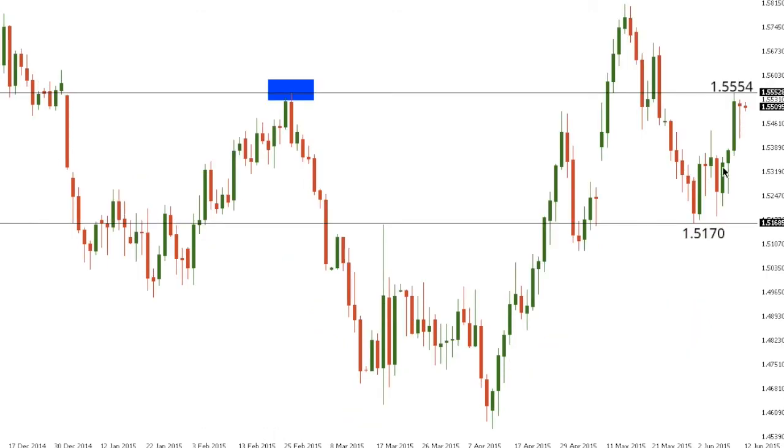Sterling-dollar. Cable has rallied up impressively in recent trade from 1.5170 lows, though the market has stalled out by some critical internal resistance in the 1.5550 area. It's going to take a break and close above 1.5554, the current weekly high, to open the door for fresh upside back towards a potential retest of the recent 2015 high at 1.5815, while inability to do so will keep the pressure on the downside for a move back down towards that recent 1.5170 low.